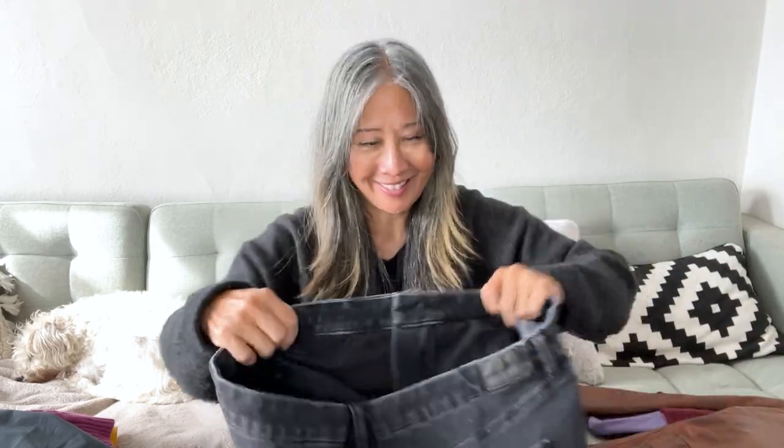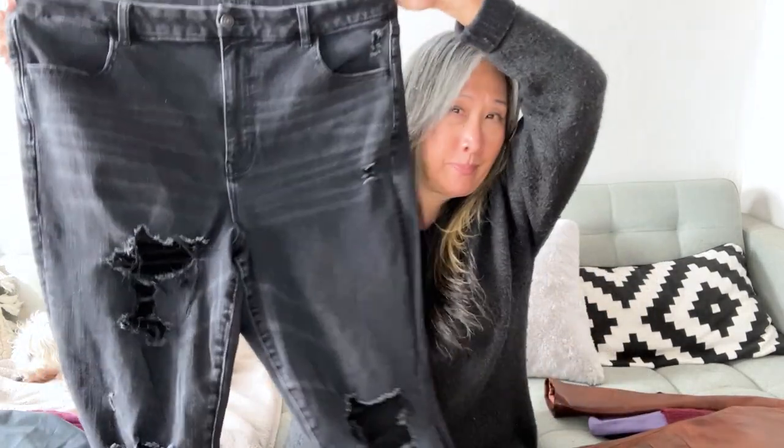I also picked up these American Eagle 'Dream Jean' pants — probably not the best decision because they're heavy. They're a size 20 so plus size, and they're almost like a jegging. I liked that they had some distressing, that they're stretchy, that they're plus size, and that they're a black wash — which is good for fall and winter. No time to run comps on these.